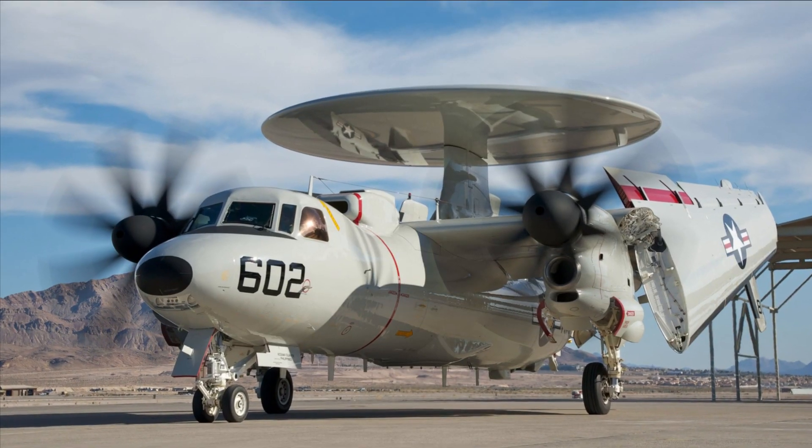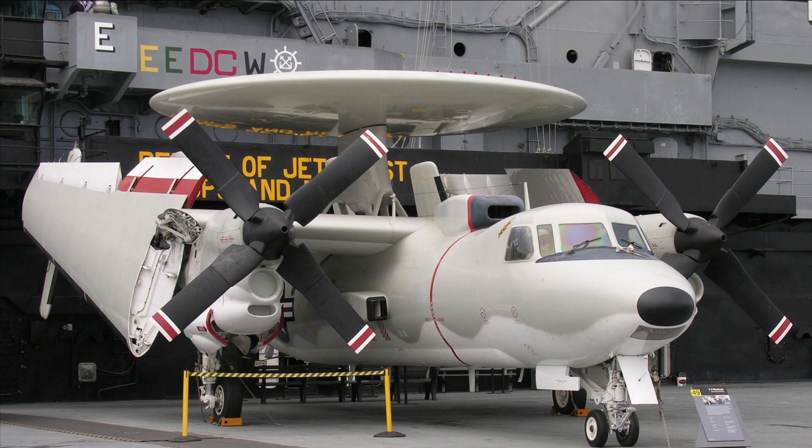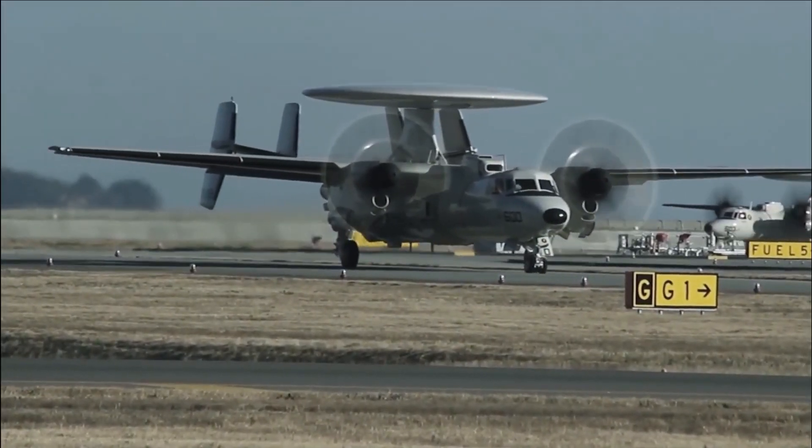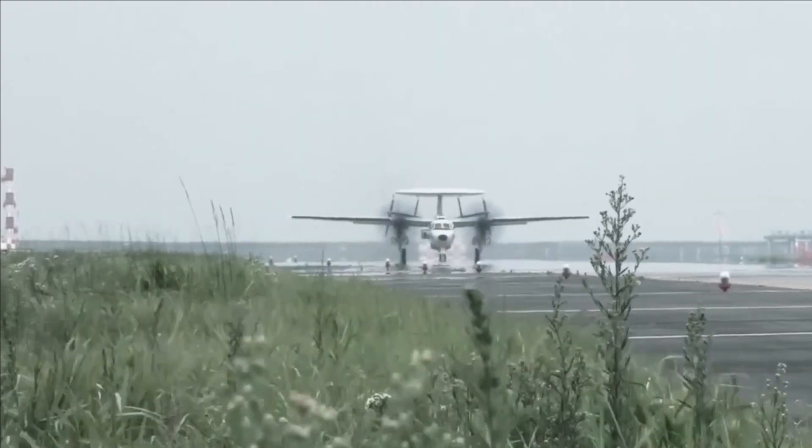Northrop Grumman makes the E-2D Hawkeye, which is an updated version of the E-2C Hawkeye — a tactical battle management, airborne early warning, and command and control aircraft that can be based on a carrier.